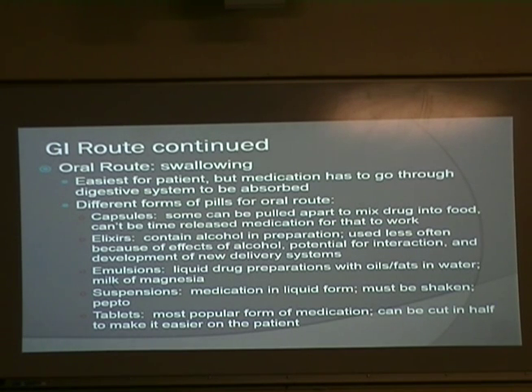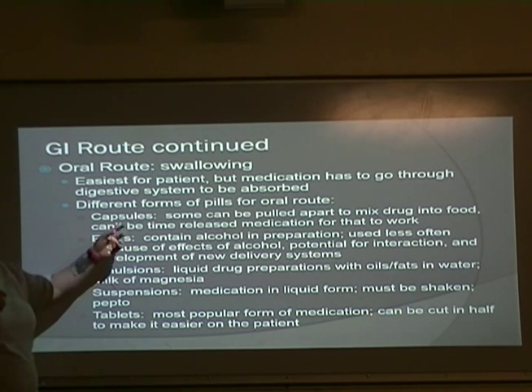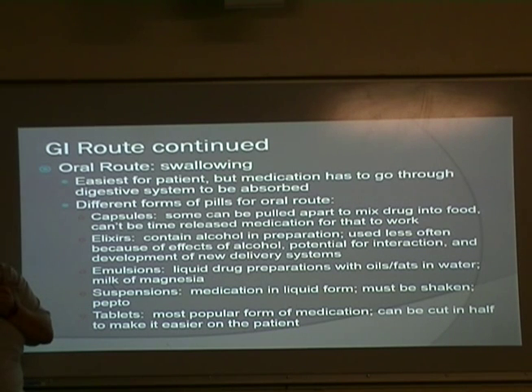Oral — this is the easiest for the patient, but it has to go through the digestive system to get absorbed, so it takes a little bit longer. There are many different forms of pills. Capsules — sometimes they can be pulled apart and you can mix the drug inside food, which moms will do with little kids who can't swallow a pill yet. However, if it's a time-release medication, you don't want to do that, because something that was supposed to last six, eight, twelve hours is now all getting in at one time. Not a good idea.